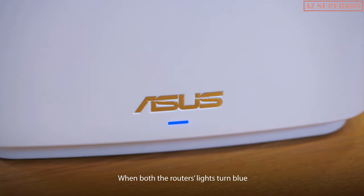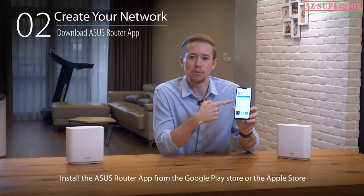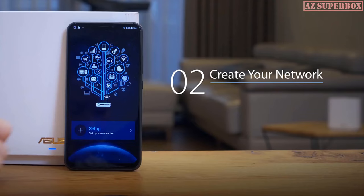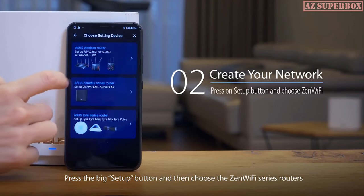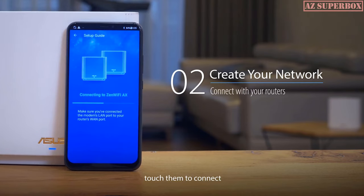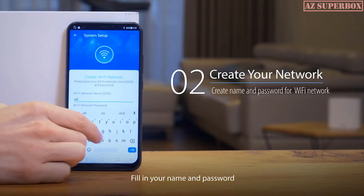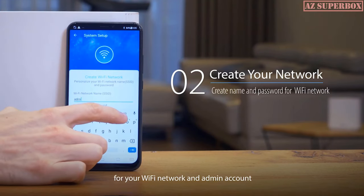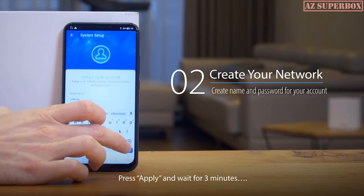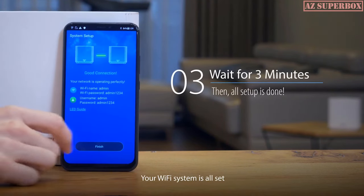When both routers' lights turn blue, you're ready to go. Install the ASUS Router app from the Google Play Store or the Apple Store. After it's downloaded, turn on Bluetooth and open the app. Press the big setup button and choose the ZenWiFi series routers. Once your routers are found, touch them to connect. Then press Get Started to create your network. Fill in your name and password for your Wi-Fi network and admin account. Press Apply and wait for three minutes.